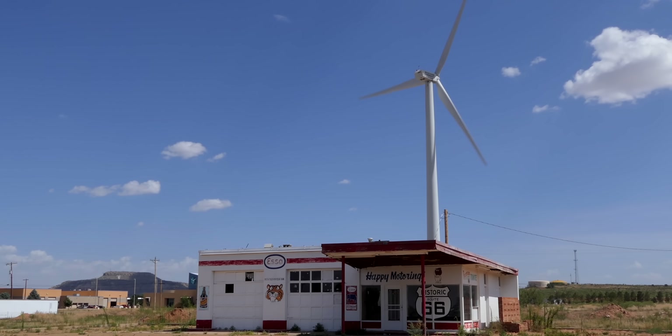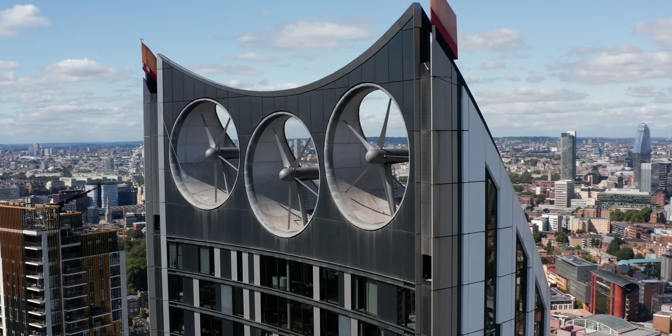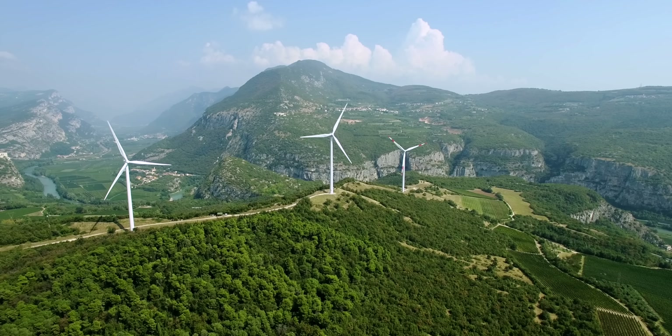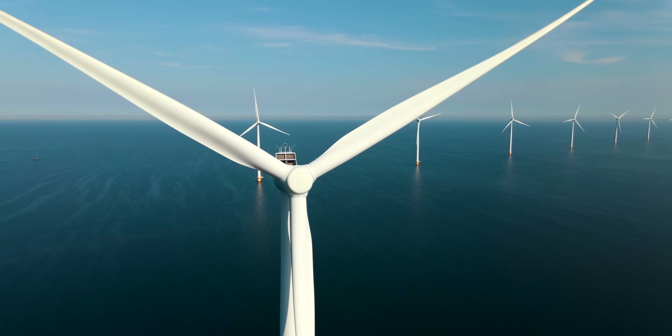They can vibrate, which leads to both noise and structural issues. Unstable wind flows can cause turbulence, stressing the turbine's components, and nearby buildings can affect the wind path, significantly reducing their power capacity. Basically, there's a reason why you probably associate wind turbines with rolling hills and over the ocean, not gables and chimneys. They're just not as easy to adapt to rooftops the way solar panels are.